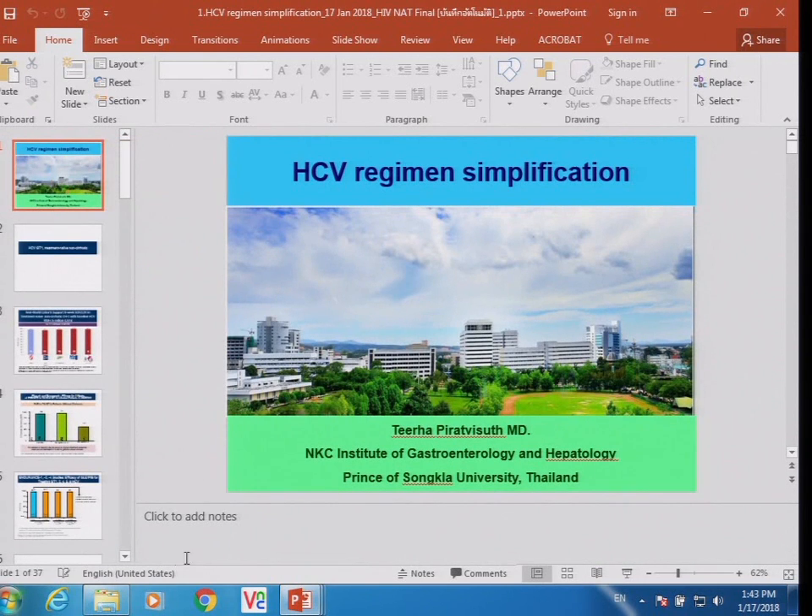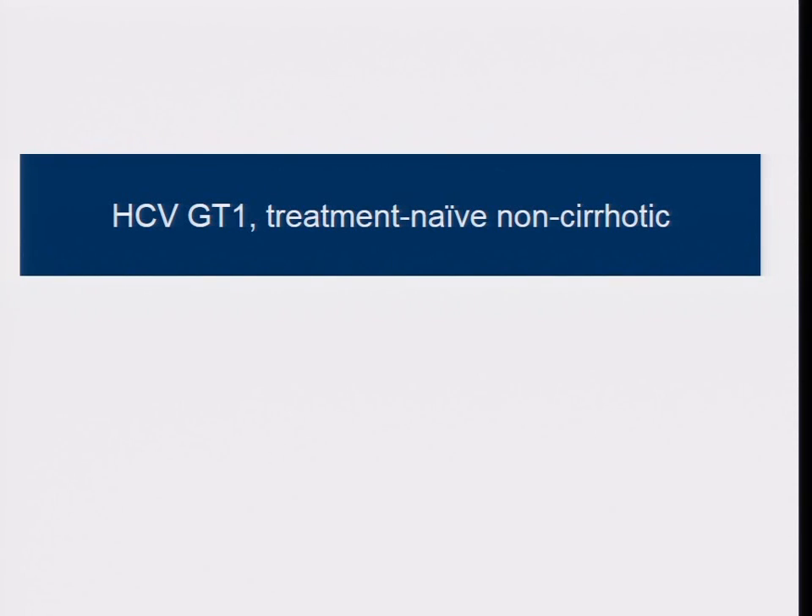As mentioned, the first case is hepatitis C genotype 1B, treatment naïve, non-cirrhotic, and actually still quite young. How can we treat this patient? When I talk about simplification, that means we will no longer use interferon-based therapy and we try to treat with a simpler regimen with rare side effects, rare drug-drug interactions, and a really short course.